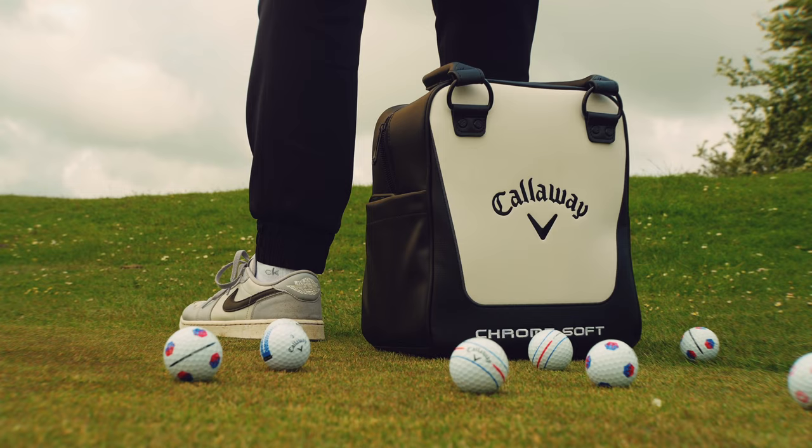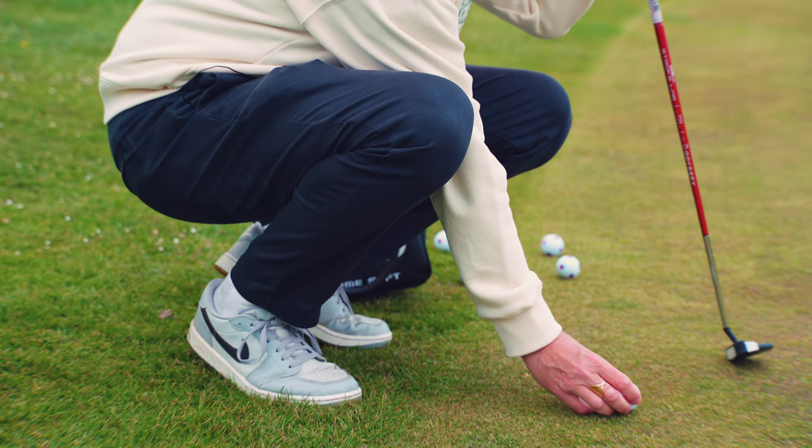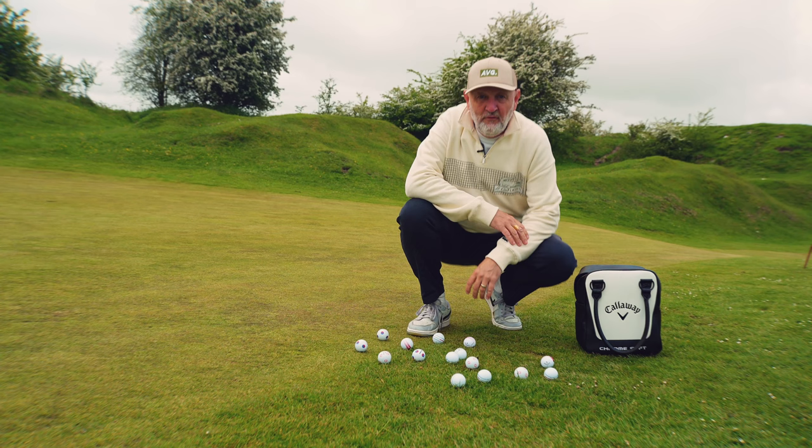Golf balls are traditionally white, and Callaway probably have the widest range of funky golf balls out there right now. But what I want to know is, are they just pretty patterns or do they actually help you play better golf?